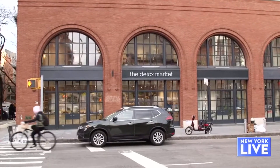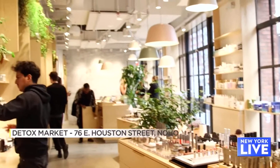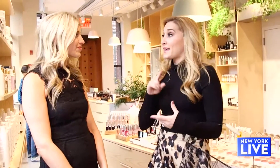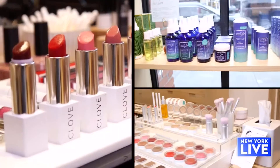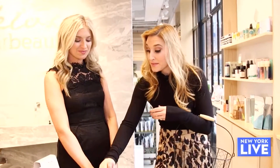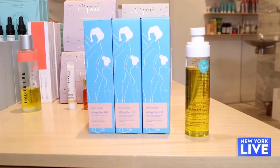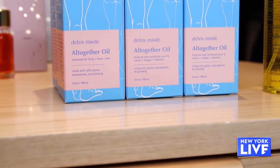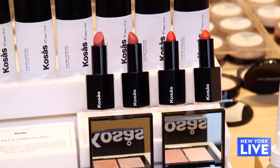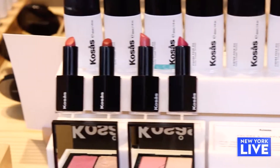Next up, we are in NoHo at one of my all-time favorite green beauty stores, the Detox Market. They literally have a team of experts that pick out every product in here — non-toxins, paraben-free, really good for you and not harmful to your body. So body oils are my thing right now. This is from the Detox Market — it's their Detox Mode Altogether Oil. It has all these great vitamins and minerals in it; it will do all the work for you throughout the day. For your lips, Kosas has these weightless lip shade colors — all the same colors you see in normal lipsticks, except there's no lead, no synthetic fragrances, and they're still really hydrating.